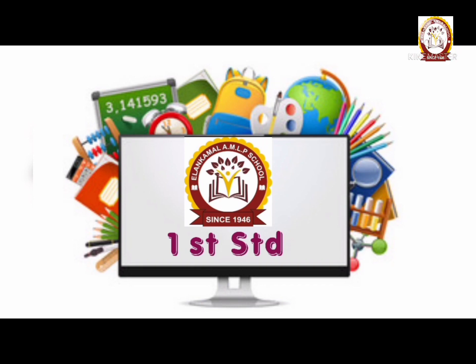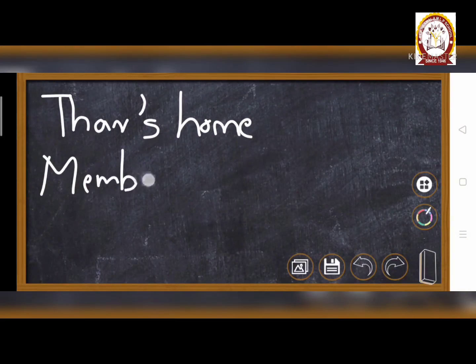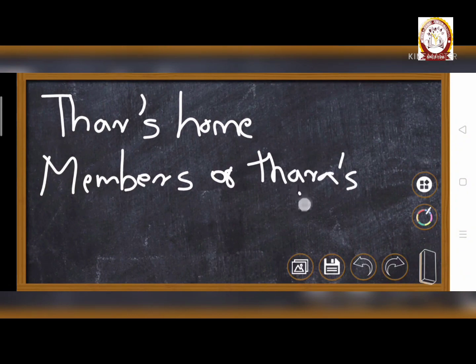Hello my dear students, how are you? I hope everyone is well. It is me, Fatima teacher. And today we are going to discuss about Tara's home, members of Tara's home and her friends.